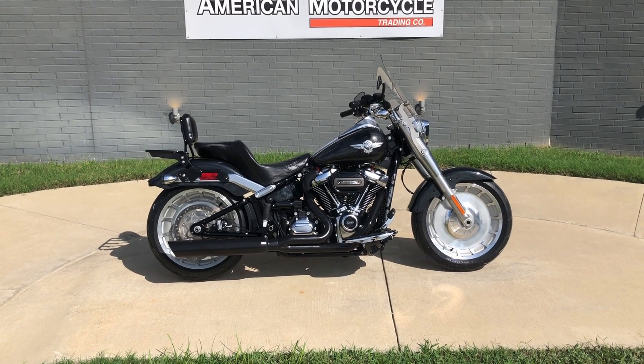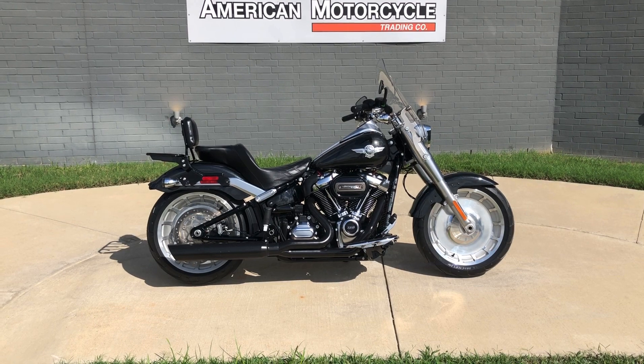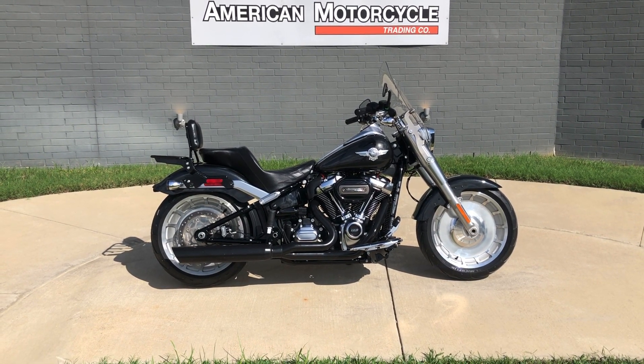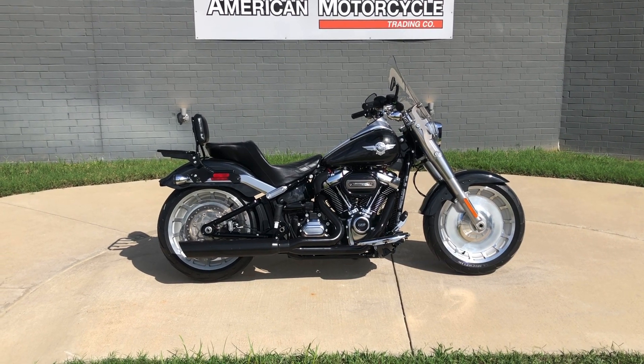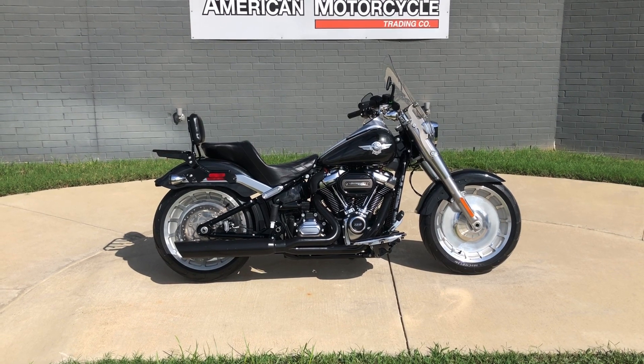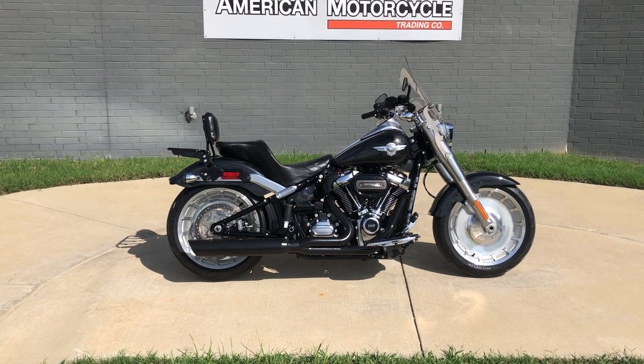Howdy folks, this is Rusty with American Motorcycle Trading Company here in Bedford, Texas. We've got a 2018 Harley-Davidson Fatboy, and if you'd like to know more about it such as pricing, or if you'd like to view the VinSmart VinReport which is very similar to a Carfax, you can click on the link below in the description and it'll take you directly to our website.